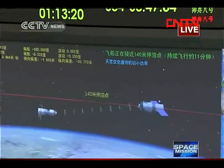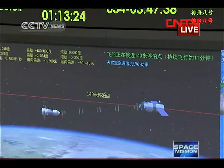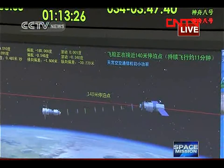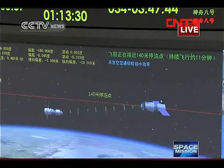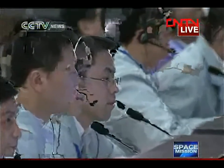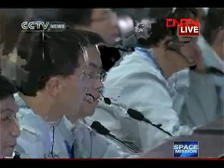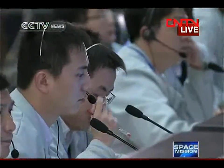This time it is in automated mode rather than manual. You can see that the two vehicles have just entered the amber area — the shadow zone. As a result, you cannot see the target vehicle from the camera of Shenzhou-8 because there is no sunlight now.